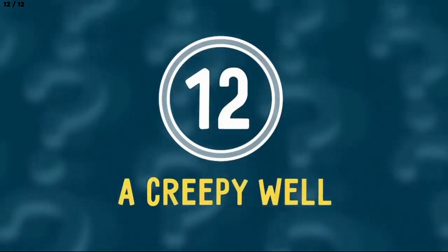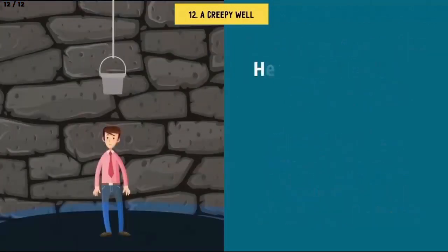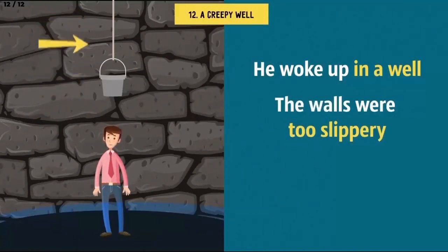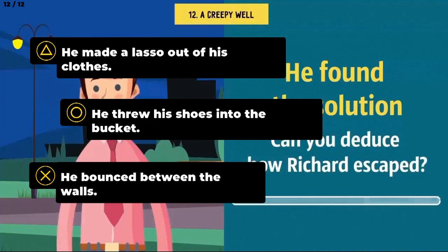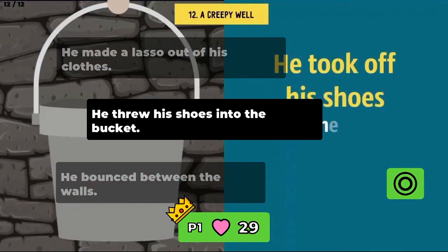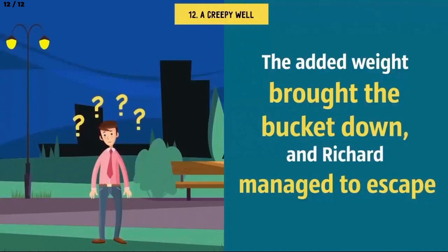Number 12: A creepy well. Richard was returning home after a long day at work, walking through the park, when somebody hit him on the head from behind. He woke up in a well. Luckily there wasn't too much water in it, but the walls were too slippery to climb. He noticed a rope with a bucket tied to it, hanging low, but he couldn't reach it. After giving the problem some thought, he found the solution — just 15 minutes later he was out. He took off his shoes and one by one threw them into the bucket. The added weight brought the bucket down and Richard managed to escape. And of course, he was able to add one more thing to his bucket list: find out who the jerk was that pushed him down the well.